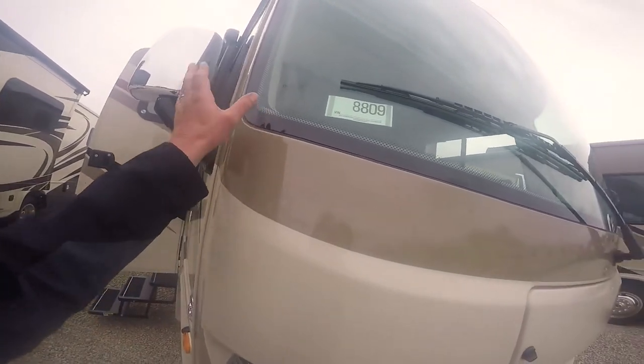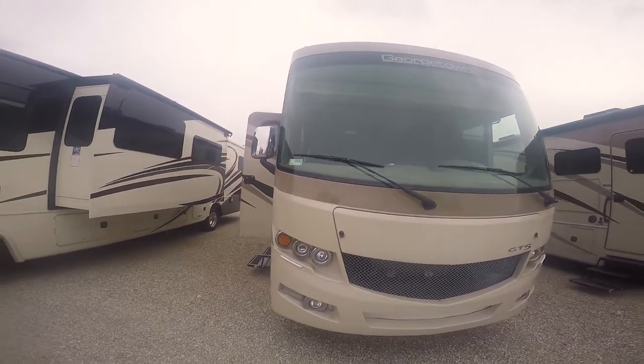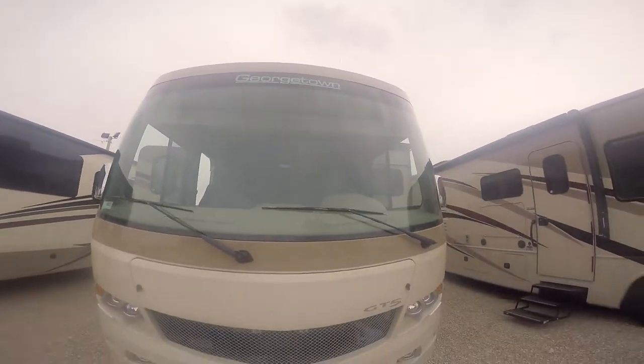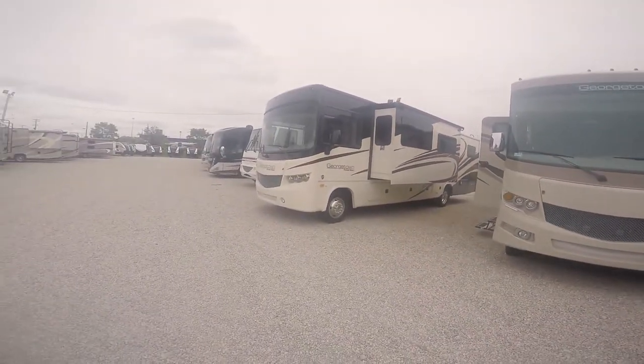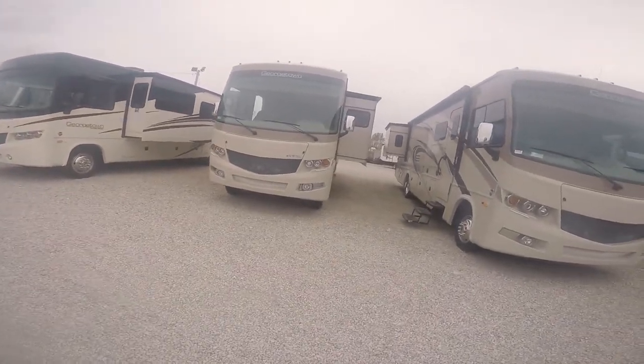New automotive-style windshield is completely glued in with no rubber gasket around it. The Georgetown emblem will light up up there — kind of cool. So there's kind of last year's look; this year's look, like I said, has a little bit of redesigning going on.